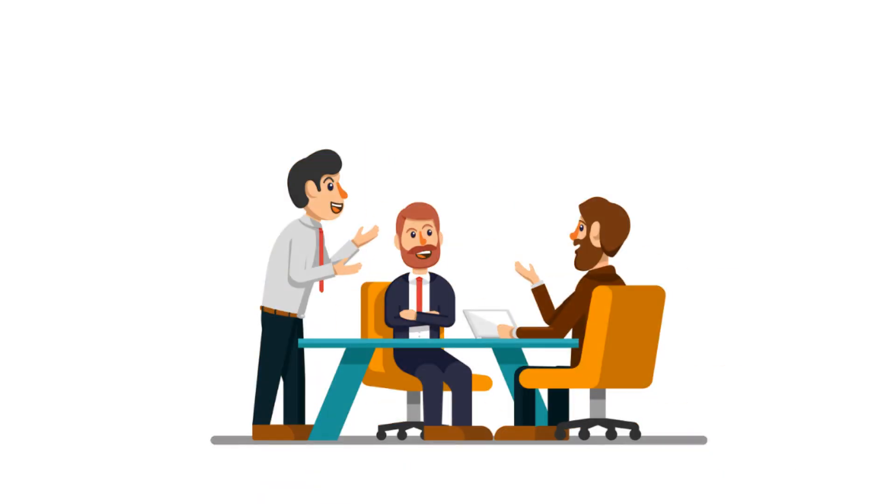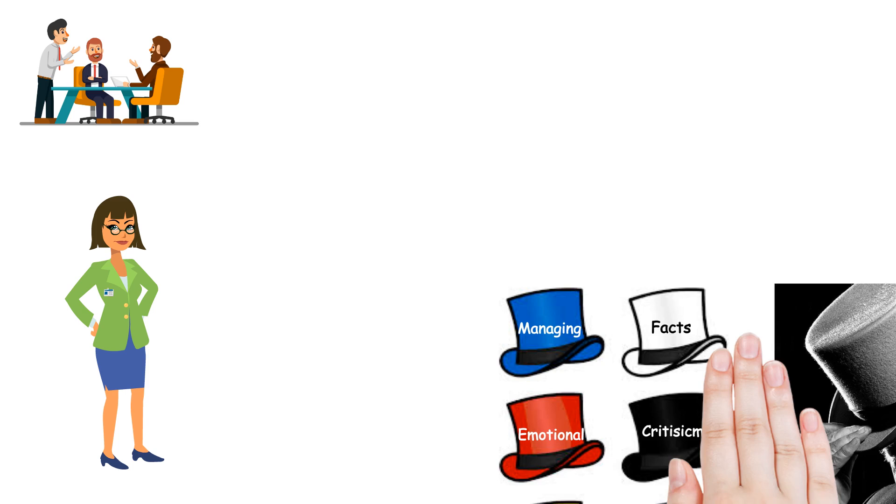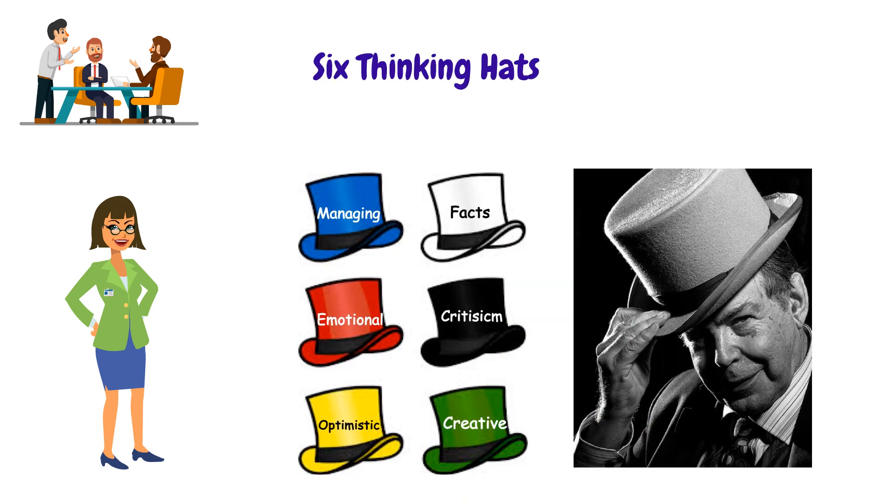Aren't you tired of unproductive business meetings? If you want to get better outcomes from your business meetings, then stay tuned. I'll show you a technique called the 6 Thinking Hats. For a better understanding, I will be explaining this technique step by step with an exercise.